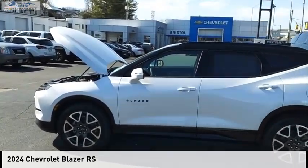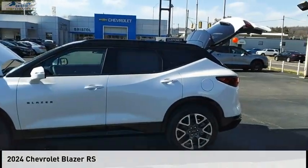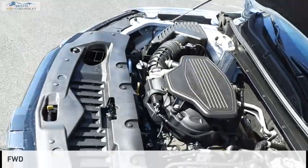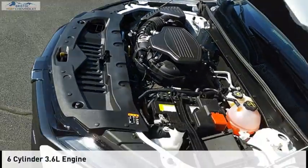Looking for the right vehicle? Check out the 2024 Blazer. This vehicle is powered by a front wheel drive, six cylinder, 3.6 liter engine.